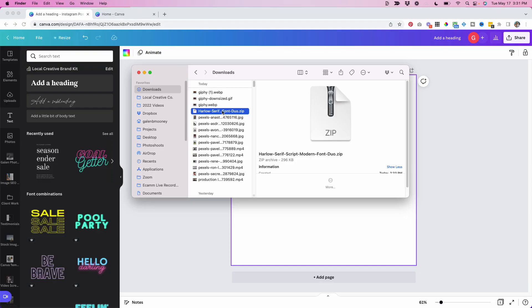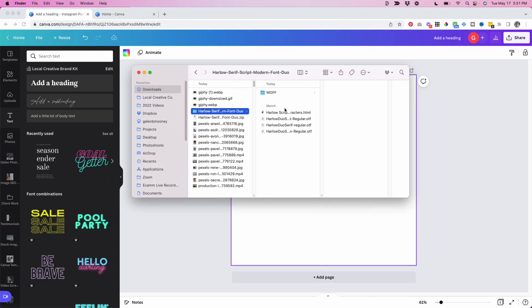Once you have your font downloaded, I'm going to show you how easy it is to add it to Canva — let's hop over to my laptop. Once you have your font file downloaded, you'll most likely have it as a zip file. Double-click the zip file to open it and that will bring up a new folder with all of the different font files included.